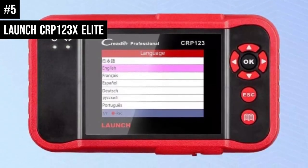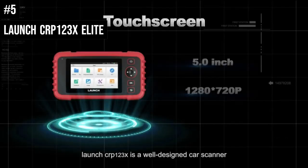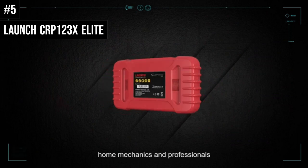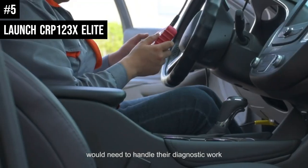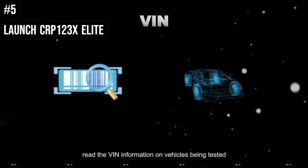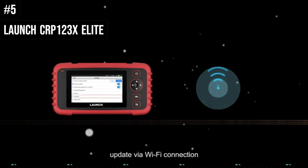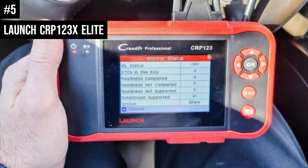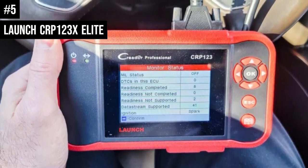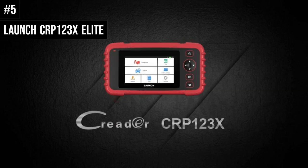Number 5: The Launch CRP123X Elite feels like a gaming machine in the hand yet can ferret out pesky problems with your car. While its cable can't reach from the car's interior to the engine bay, the CRP123 Pro offers a lot for a modest price tag with an excellent assortment of diagnostic tests and the ability to turn off the oil change light. A crossover device that should appeal equally to driveway DIYers and professional mechanics, the CRP123 goes beyond expected tasks, like a pre-inspection I/M readiness test and showing the car's VIN. It can run a complete set of diagnostic tests on everything from the catalytic converter and oxygen sensor to anti-lock brakes and airbags, and can also reset the oil change light and adjust the steering wheel angle.